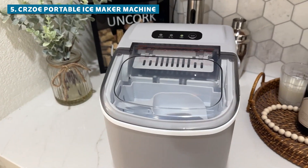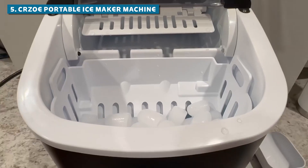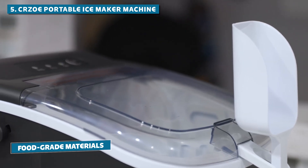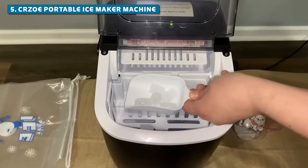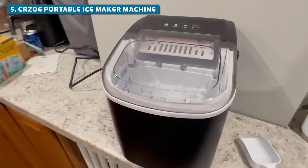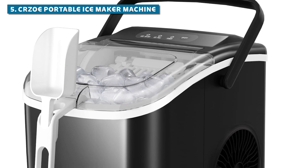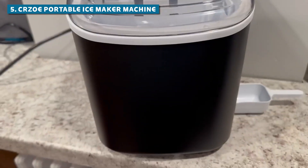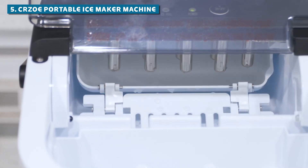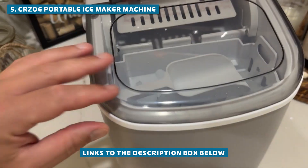Curzo's thought of everything. You get a stylish ice scoop and basket included, so you're ready to serve up those icy delights straight out of the box. It's made from food-grade materials, meaning your ice isn't just cool — it's clean and safe too. No funky flavors or weird smells here. Some users have mentioned that the instructions could be a bit more detailed, but that's what YouTube tutorials are for. Check out the links in the description below for the best prices and more information.